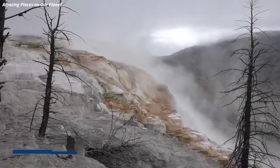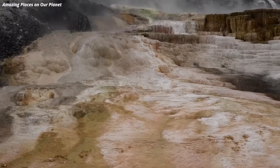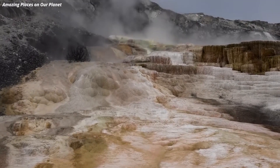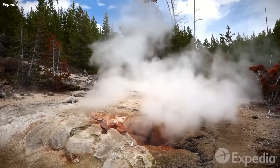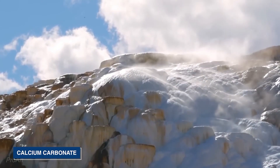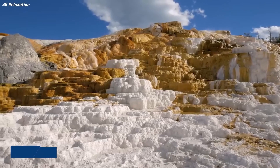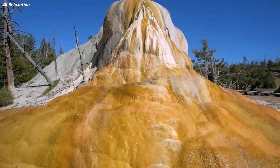We also can't forget about the Mammoth Hot Springs. Here, a unique combination of heat, water, minerals, and limestone has given rise to this fascinating geological phenomenon. As the hot water rises from deep within the earth, it dissolves calcium carbonate from the limestone layers underground. This dissolved calcium carbonate, known as travertine, is carried to the surface by the ascending hot springs.